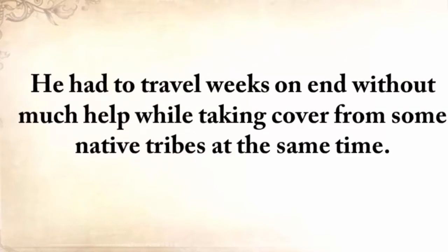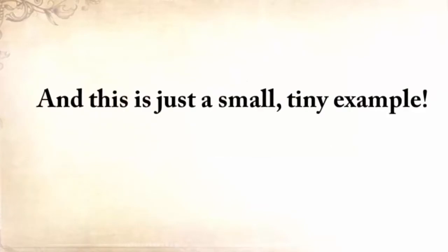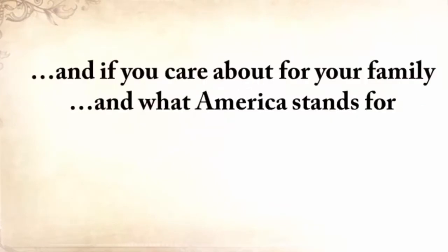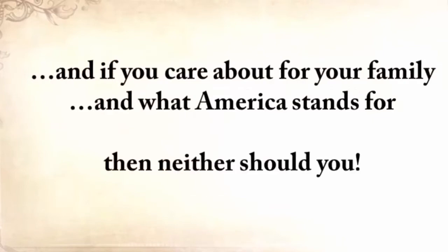If your life depended on it, what bug-out bag would you take with you? I'd stick with whatever the pioneer had with him. He had to travel weeks on end without much help, while taking cover from some native tribes at the same time. I don't want to see our forefathers' knowledge disappear into the darkness of time. And if you care about your family and what America stands for, then neither should you.